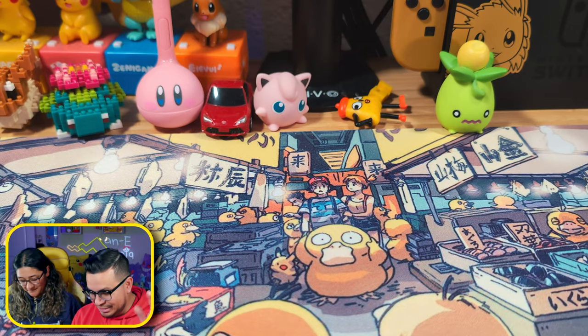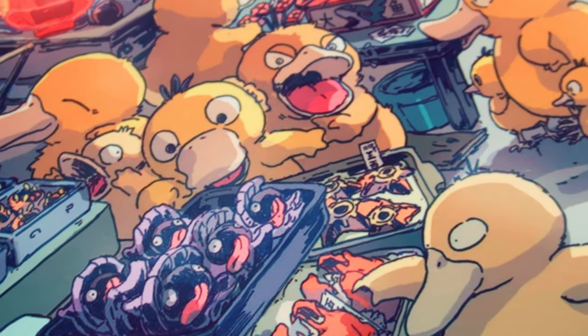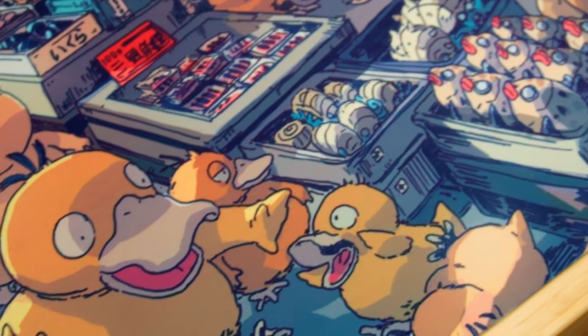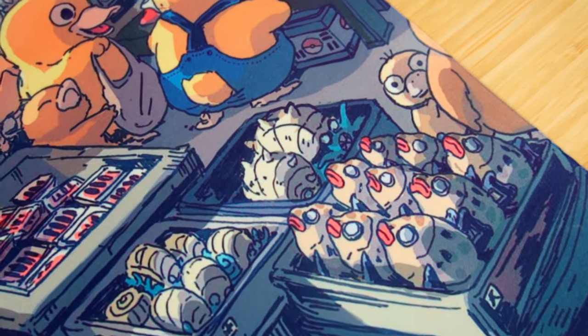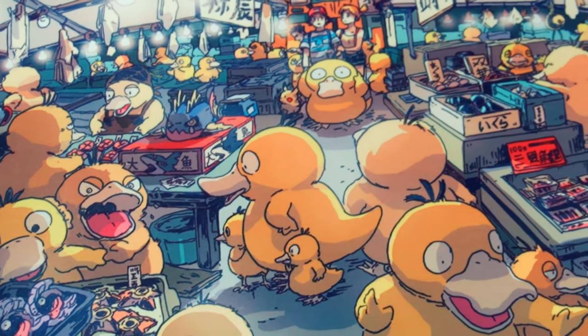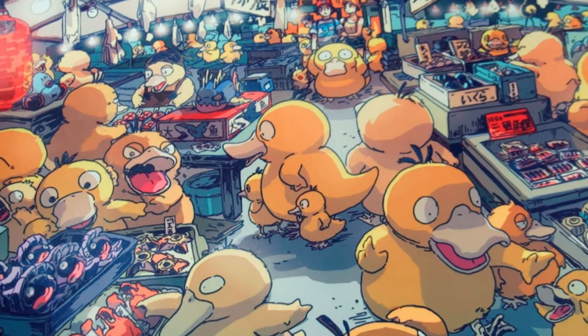So we mentioned our mat last time — here is our newest mat, and as you can see it's full of Psyducks. There are Psyducks everywhere in the marketplace, and you can see a bunch of them, including this little guy right here having an existential crisis. Really cool artwork, I like it so much, I dig it. It's really awesome. If you want to get one yourself, I bought it on eBay.